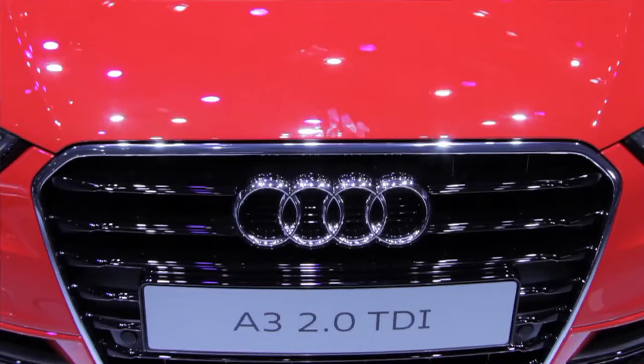Back in the real world, Audi's A3 Sportback — one of the brand's biggest sellers — will be out next spring.